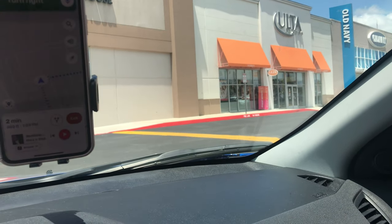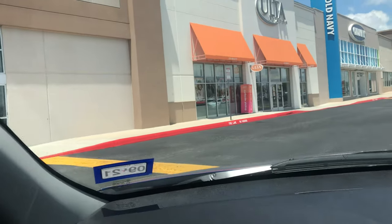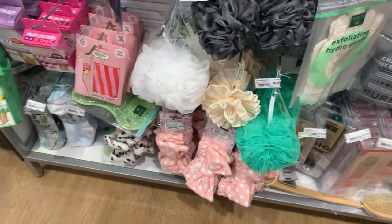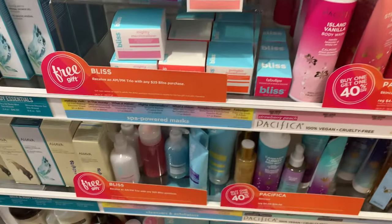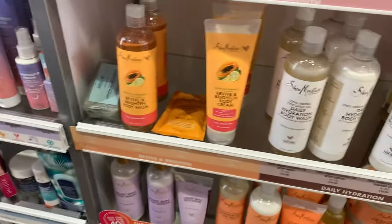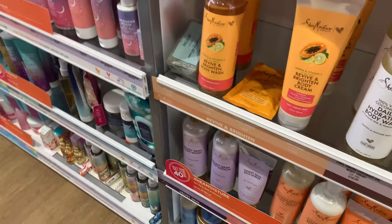We're heading into Ulta to check out what's inside. They had a huge array of bath and body items — here is Pacifica, which I definitely have to check out, and Shea Moisture, which I love for hair products. Then there's Soap and Glory, and it looks like they had a sale on Soap and Glory at the time of filming.